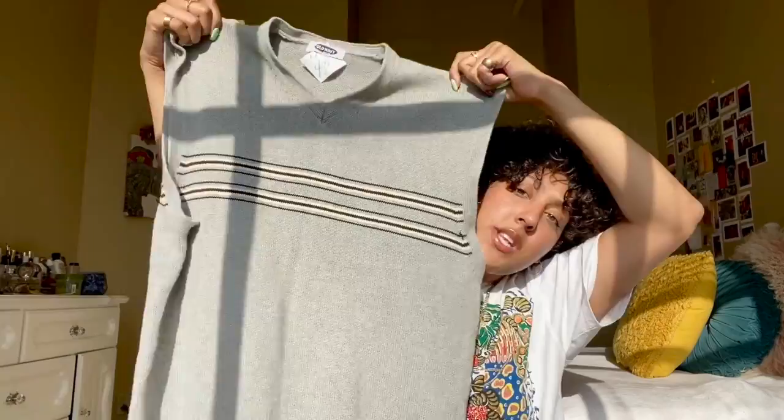Sweater vests have been in 100% this year. I got this one that was originally from Old Navy, from the men's section of Value World. The stripe that goes across it gave me really big late-90s, early-2000s skateboarder vibes — you definitely would have seen Jonah Hill wearing something like this when he was younger. If y'all haven't watched Mid90s, please go ahead and do so.